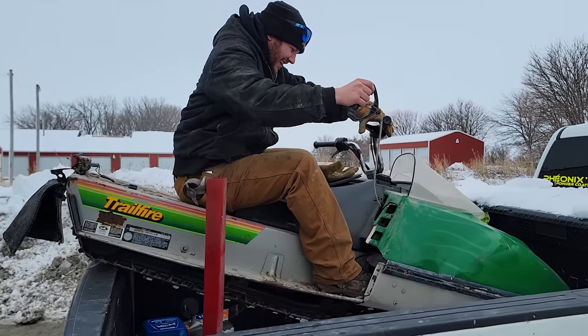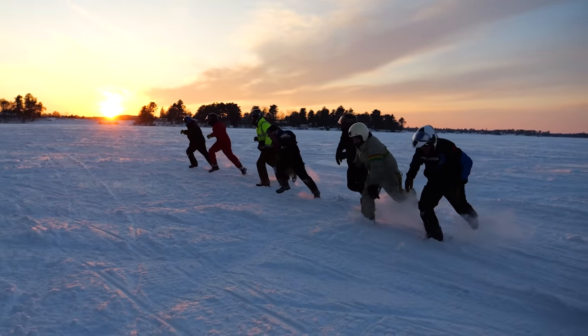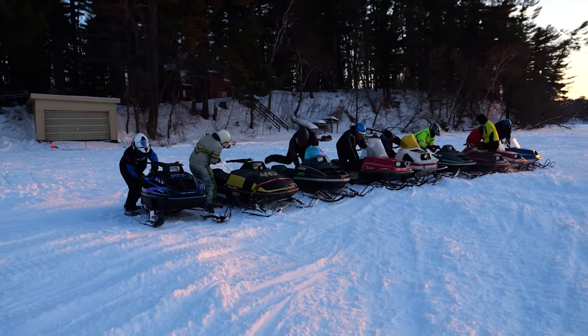The next thing I know, all of my friends' yards look just like mine and are full of half-running crappy sleds. With that, we decided the ultimate move is a huge collaboration of YouTubers and $500 Vintage Snowmobiles in Chateau, Wisconsin. Let's get her going!